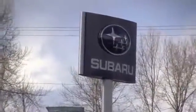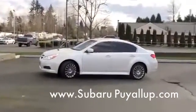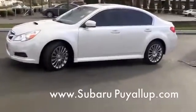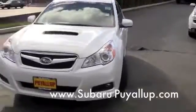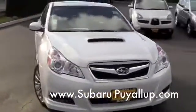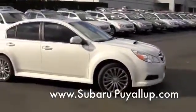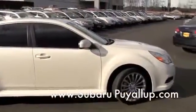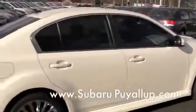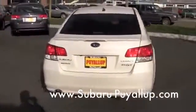Hey there, this is Brett at Subaru Puyallup on River Road. It's a beautiful day here in downtown Puyallup and I have a beautiful car to show you. This is our 2011 Subaru Legacy. It comes in the base model, the premium, and the limited. It is also available with the 2.5-liter four-cylinder or the 3.6-liter six-cylinder horizontally opposed engines. I've actually got with me the top-of-the-line 2.5 GT, meaning it's the turbo model.